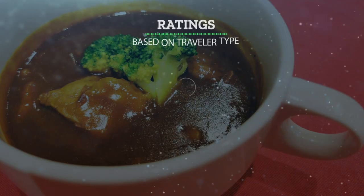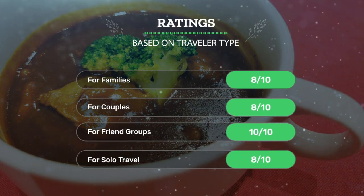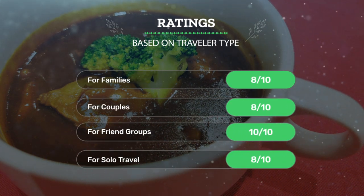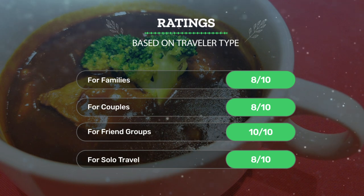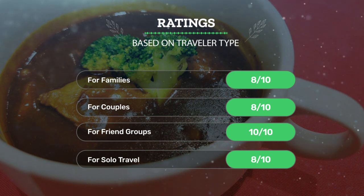Let's see our ratings for this hotel based on traveler type. For families: 8 out of 10. For couples: 8 out of 10. For friend groups: 10 out of 10. For solo travel: 8 out of 10.